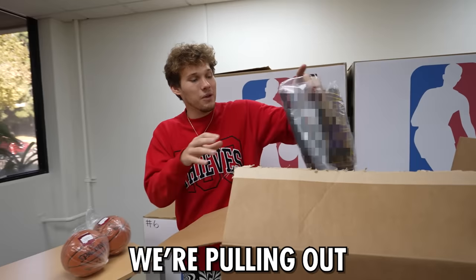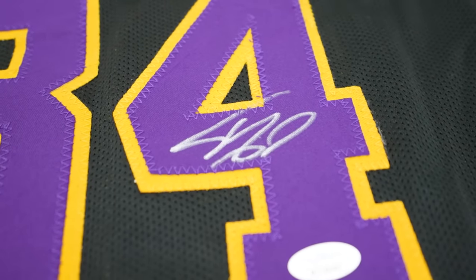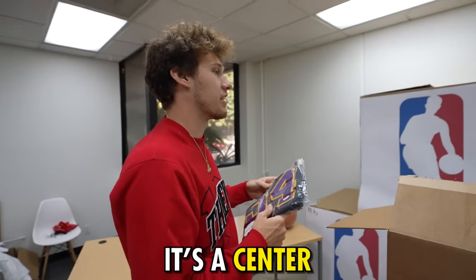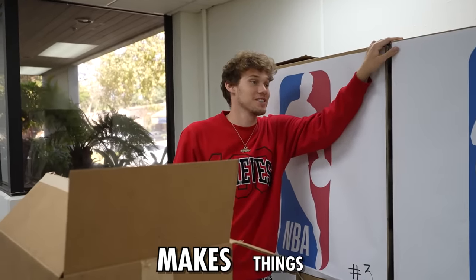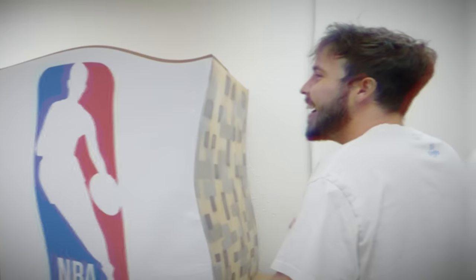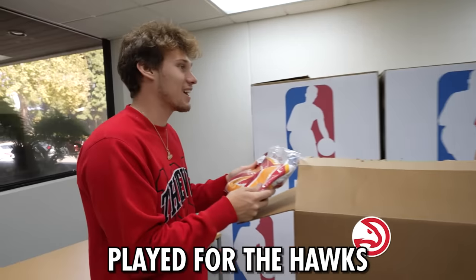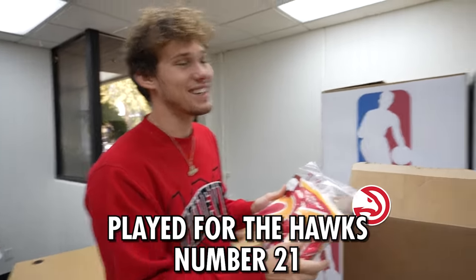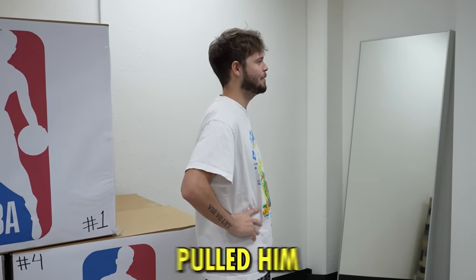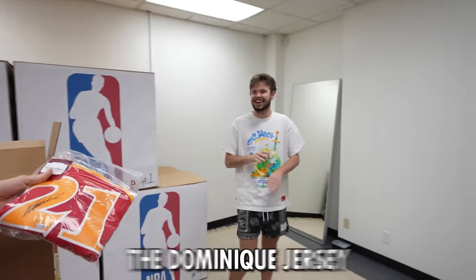There are so many goodies in here. We're pulling out a jersey - what a beast of a player. Mitchell, it's a center, this man makes things look small. Is it Joel Embiid? It's Shaq. We have an old head right here - this is a fire jersey. I'm gonna give you quite the hint: played for the Hawks and he's number 21. I just pulled him in 2K. That is Dominique Wilkins. You have won the Dominique jersey!